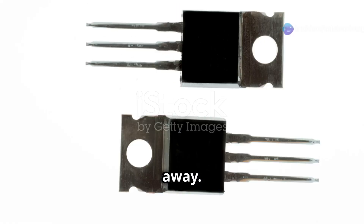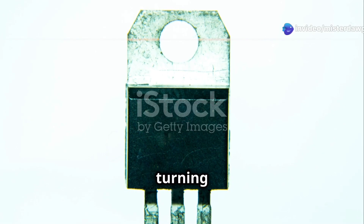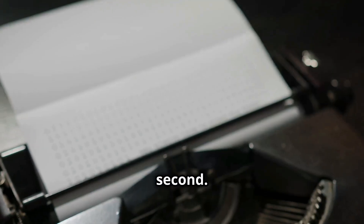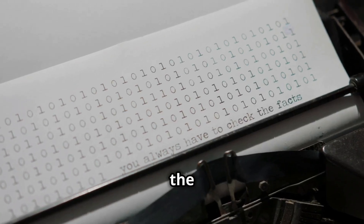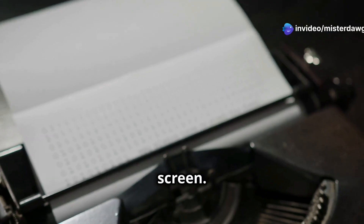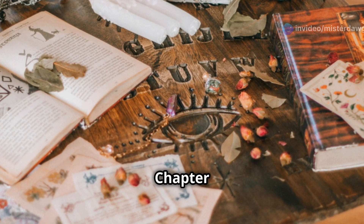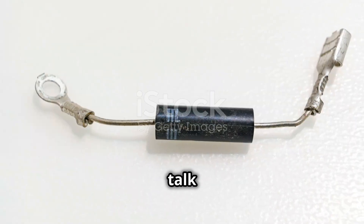But transistors aren't just about amplification — they're also fantastic switches, turning electrical signals on and off millions of times per second. This switching action is what makes digital electronics possible, from the ones and zeros stored on your hard drive to the pixels on your screen.